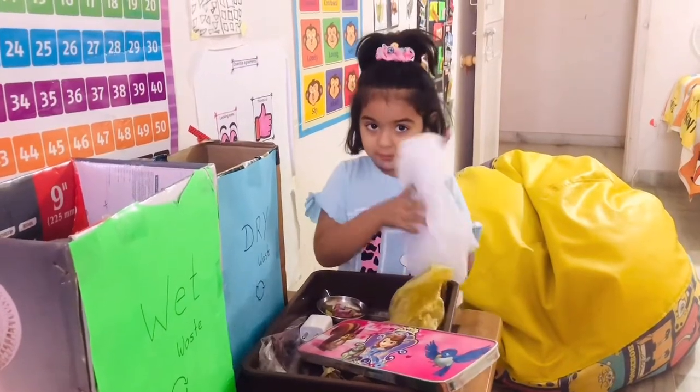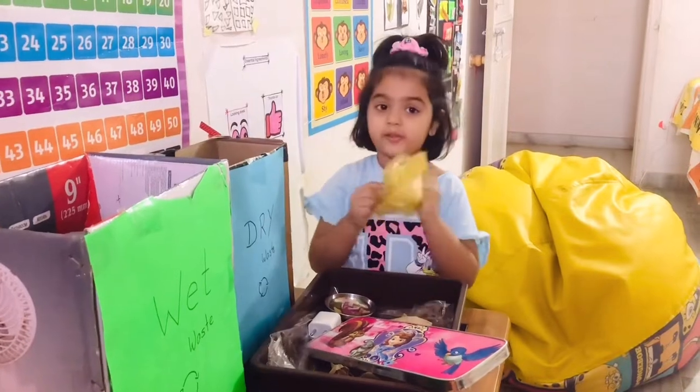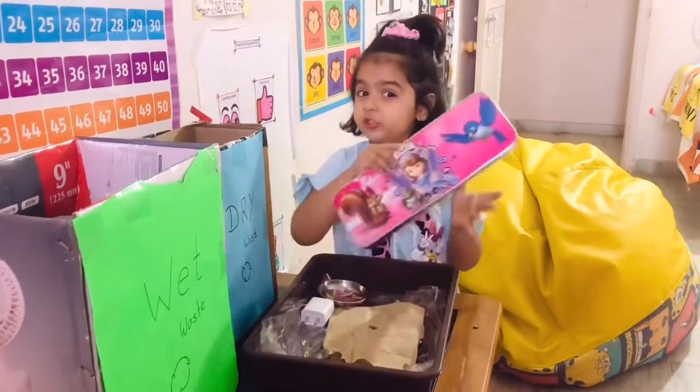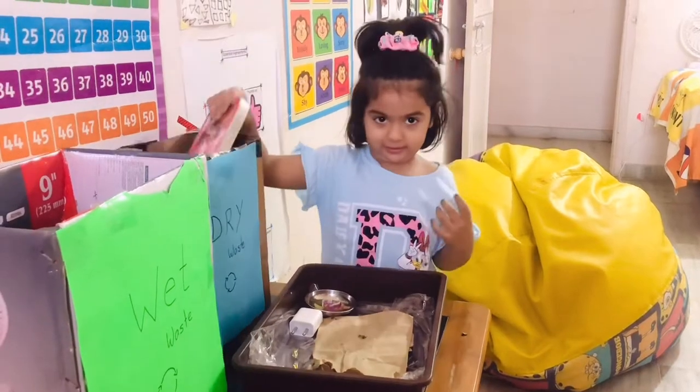Clothes. Clothes bag, yes. Plastic bag. Good job. Wooden, any wooden block. Good.